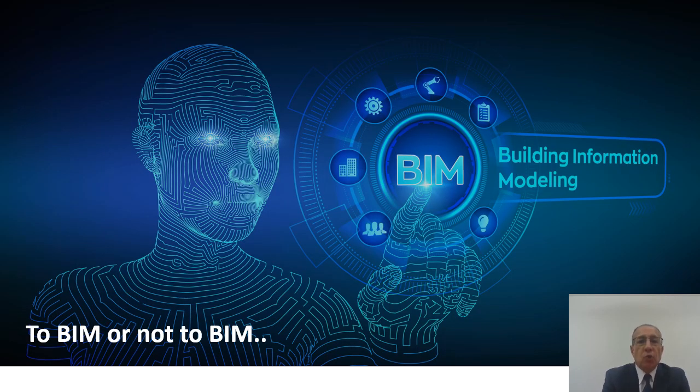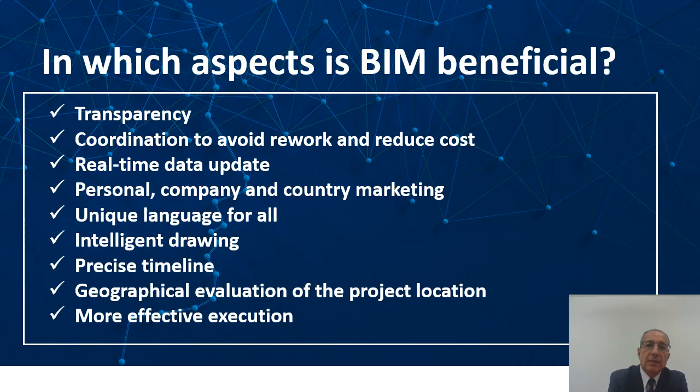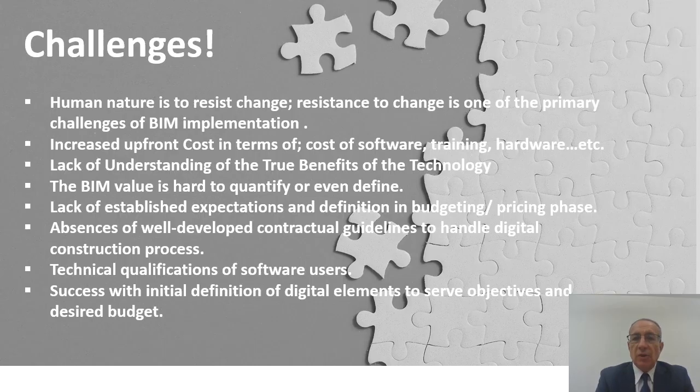I've taken the time to walk you through representative projects. Now comes the question: from all of our previous experiences, there are a lot of challenges to BIM application. If you look at the benefits of BIM — yes, it is beneficial. The generic benefits include transparency, coordination to avoid rework, and thus helping the environment. You can get real-time data updates and proper visual marketing aids linked to the project. But there are many challenges which you need to take into consideration when implementing BIM.